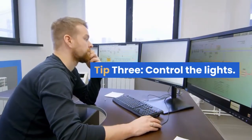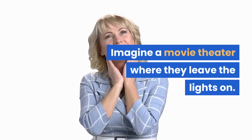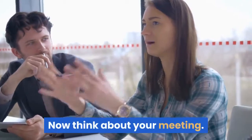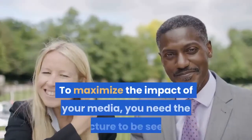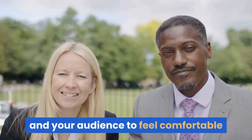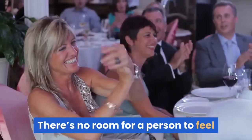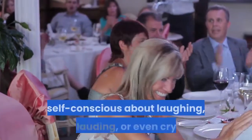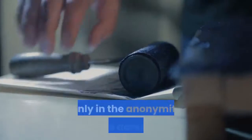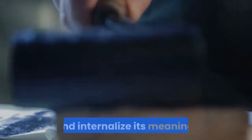Tip 3: control the lights. Imagine a movie theater where they leave the lights on — pretty weird, right? Now think about your meeting. To maximize the impact of your media, you need the picture to be seen, and your audience to feel comfortable reacting to what's on the screen. There's no room for a person to feel self-conscious about laughing, applauding, or even crying. Only in the anonymity of the darkened room will they truly react to your message and internalize its meaning.